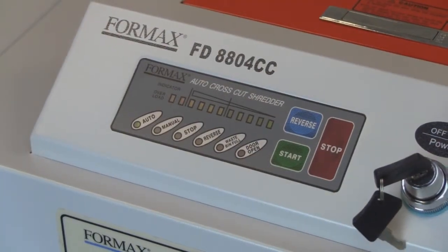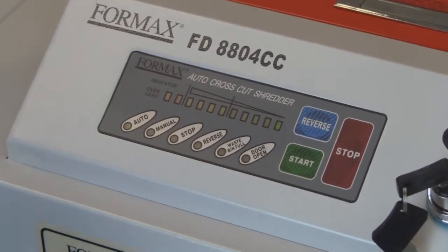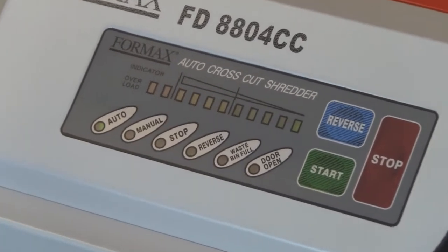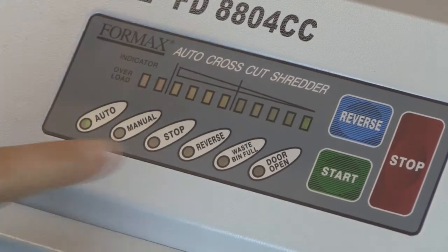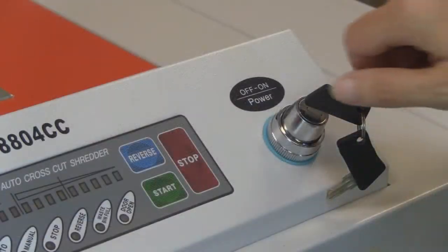The 8804 Series utilizes an LED control panel to display all of its automated features including auto-start-stop, auto-reverse, and auto-cleaning. A digital load indicator clearly displays how close the shredder is to maximum sheet capacity.